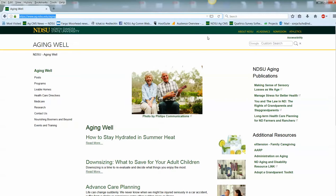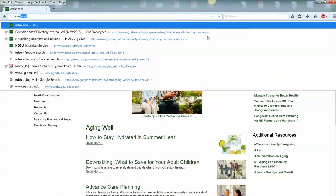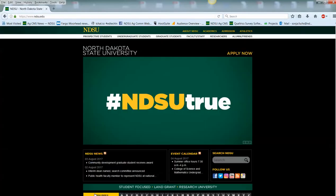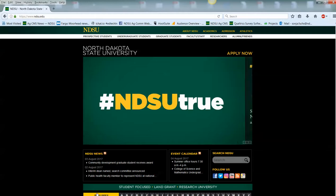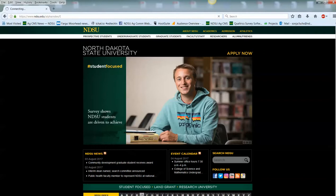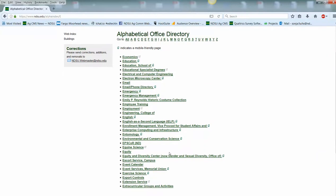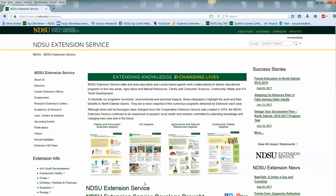Another thing I see people doing that might cause extra clicks is going to the NDSU website to access some of our extension pages. At the bottom of the NDSU website there's an alphabetical category, and I'm seeing a lot of people go to that NDSU site and click on the E for extension. You'll notice that extension doesn't even appear immediately, so you have to page down — yes, it is there, but that's just a little extra typing and scrolling to get to the extension service.